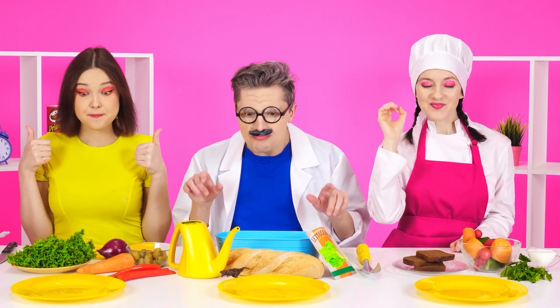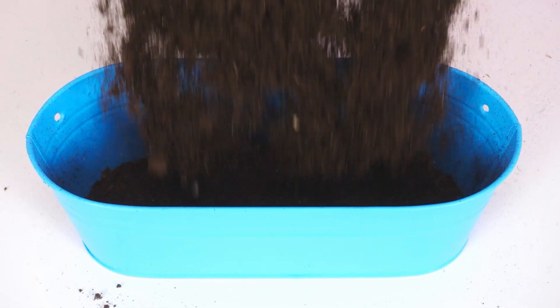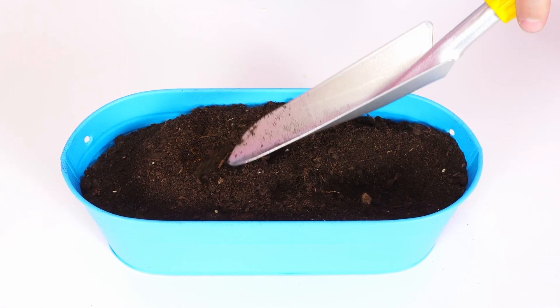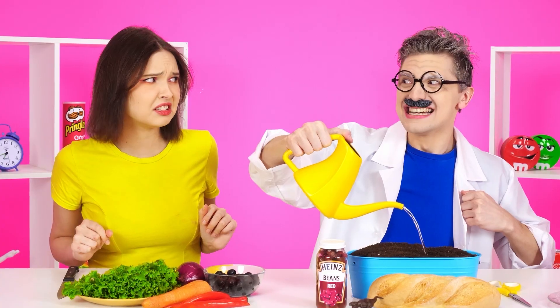And here is the first task: I want a salad! Watch carefully and go ahead! I can handle this, no problem. Where to start? We need to grow vegetables, and for this I need ground. Now you need to pour out the seeds. Bury them with a spatula. The only thing left is to pour it with water thoroughly. What are you looking at? I have everything natural.